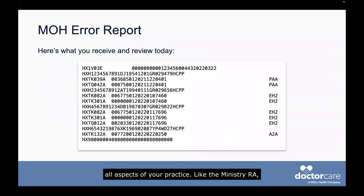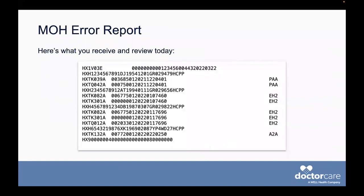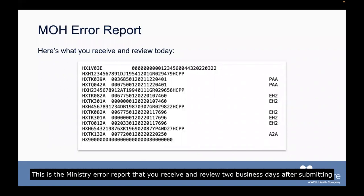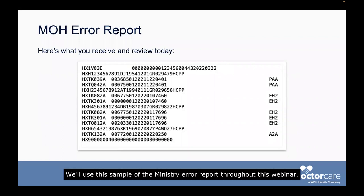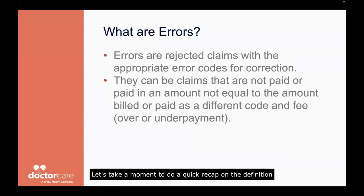Like the ministry RA, you are all familiar with the report shown on the screen. This is the ministry error report that you receive and review two business days after submitting your billings to the ministry. We'll use this sample of the ministry error report throughout this webinar. Errors are rejected claims with the appropriate error code for correction. They can be claims that are not paid, or paid in an amount that is not equal to the amount billed, or paid as a different code and fee, which is an over or an underpayment.